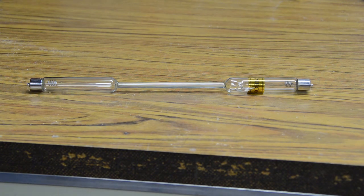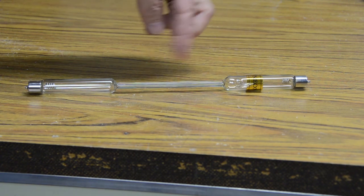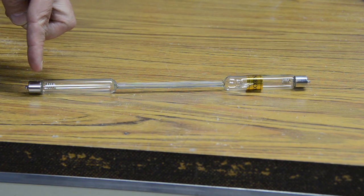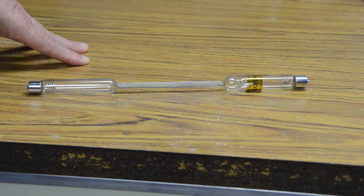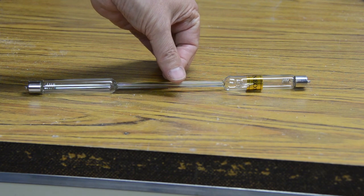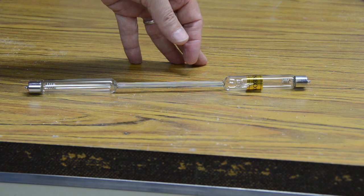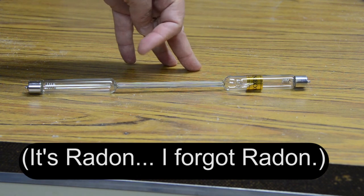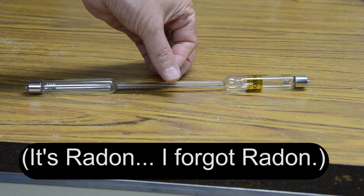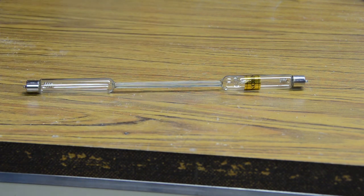The cool thing about neon — and if you're familiar with neon signs, you've seen this — is that if you put neon in a glass tube and put electrical connectors on each end of it, and apply enough voltage, a current will flow through and the neon will glow with a characteristic orange color. Other noble gases like helium, argon, krypton, and xenon also glow, but a different color. Hopefully in the future I'll get samples of those, but we're going to hook up a high voltage power supply and watch the neon glow.